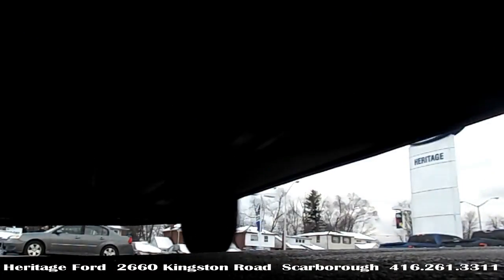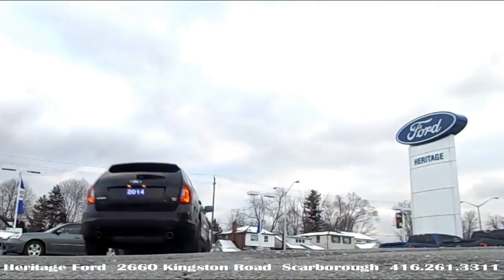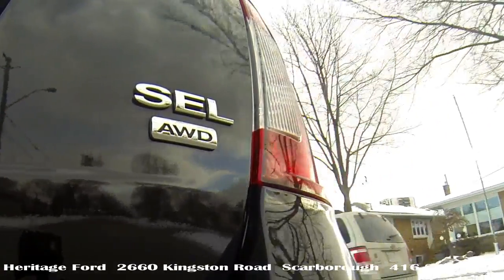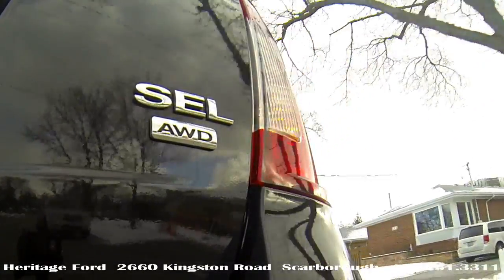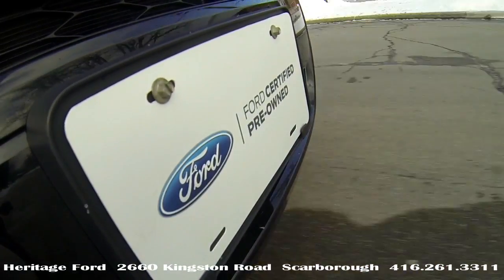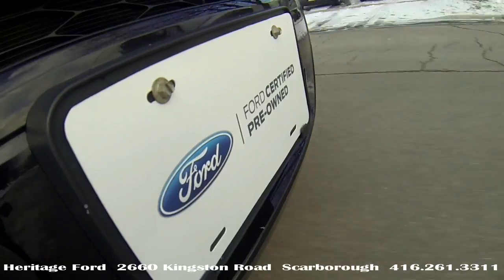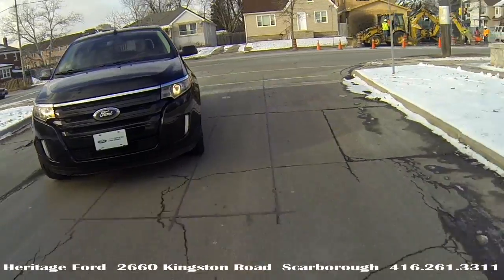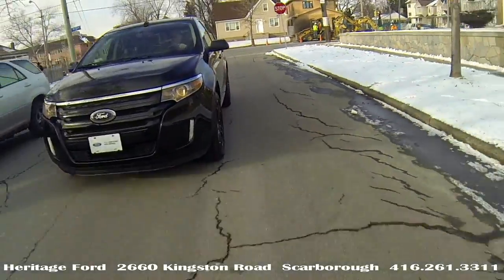And if the Explorer is too much, the Edge can be had in front-wheel drive — this one is all-wheel drive. We're proud to include this unit as part of our CPO stock, which is Ford's Certified Pre-Owned program.